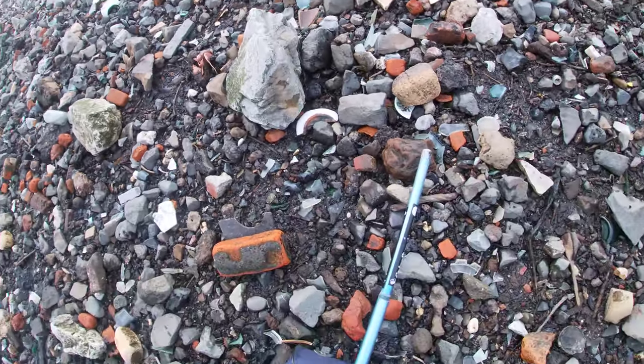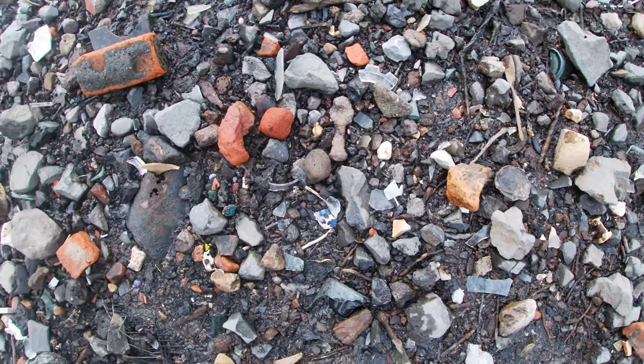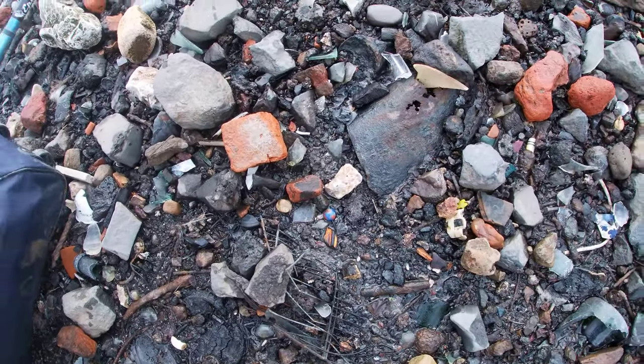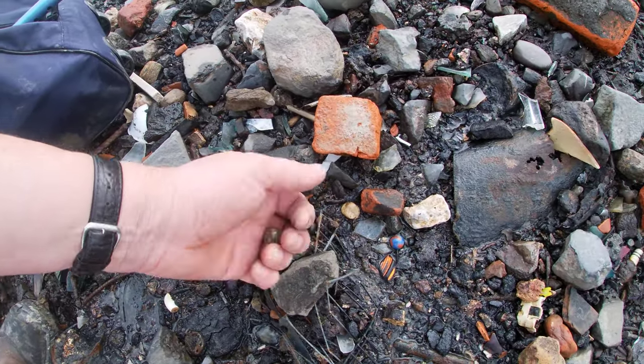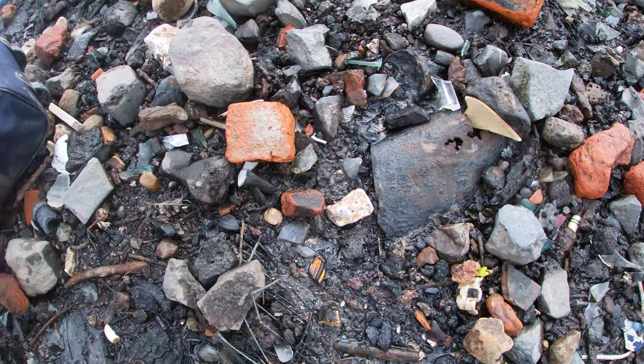So mudlarking, the Netherlands, we go on. A very good spot this. All kinds of terrible rubbish is worth reading. Nice marbles to start with.